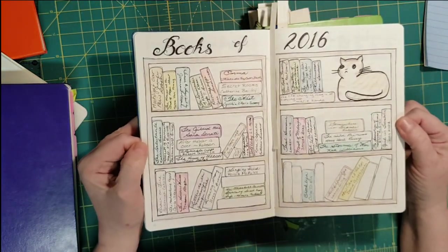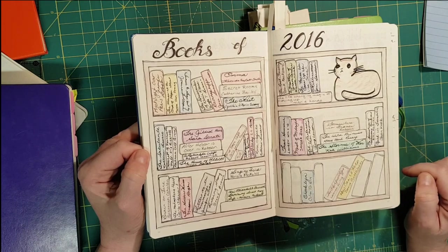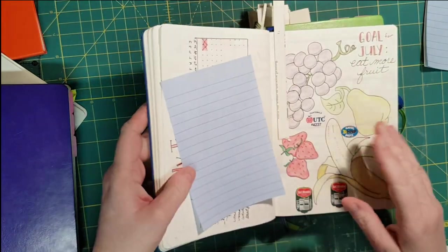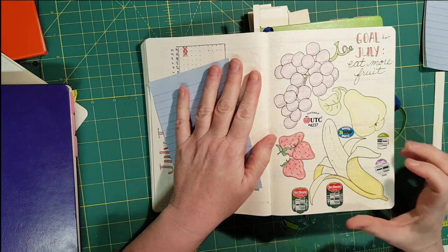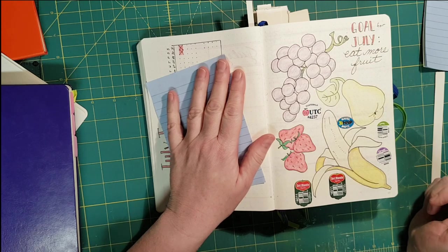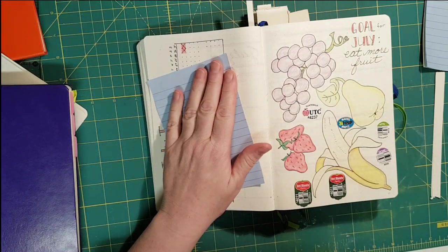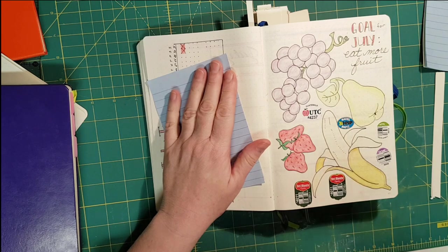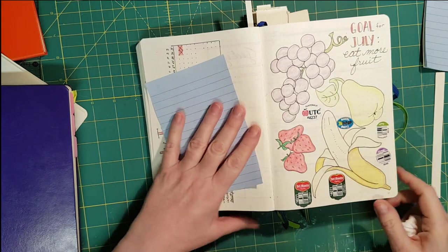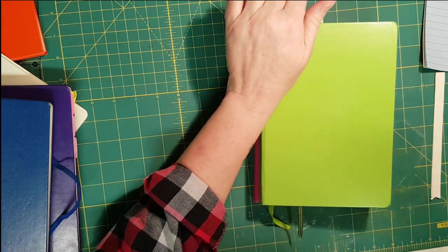This is a list of books that I read — I just wrote in the title and the author as I got through each book. And here's a goal page I have covered for privacy, but my goal that month was to eat more fruit. I'm terrible at eating fruit and great at coffee. Whenever I had fruit with a sticker on it, I'd put the sticker on the page. This next one is a journal for work.